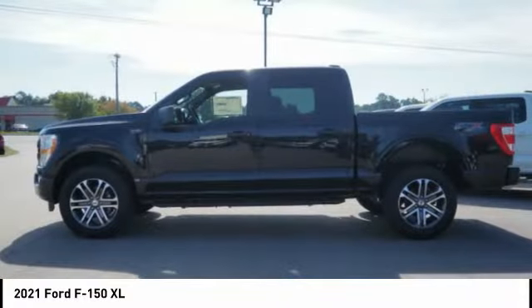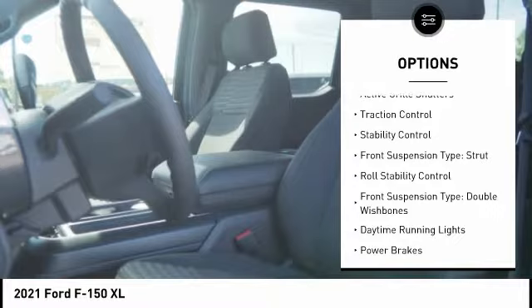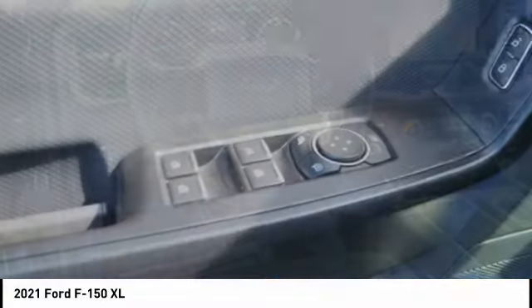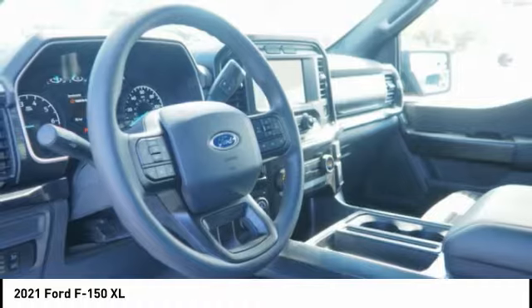Here are some of this vehicle's great options: power windows with safety reverse, emergency braking preparation, active grille shutters, traction control, stability control, front suspension type strut, roll stability control, front suspension type double wishbones, daytime running lights, power brakes.